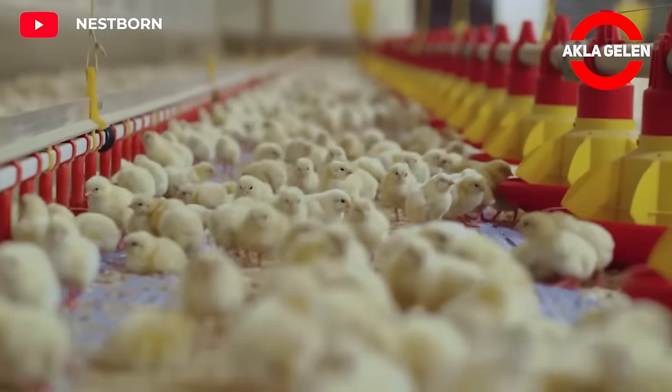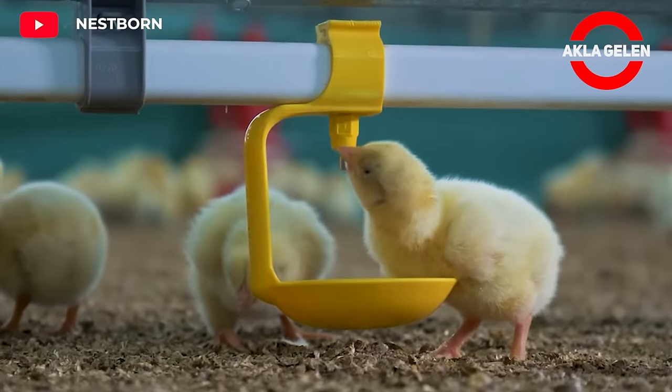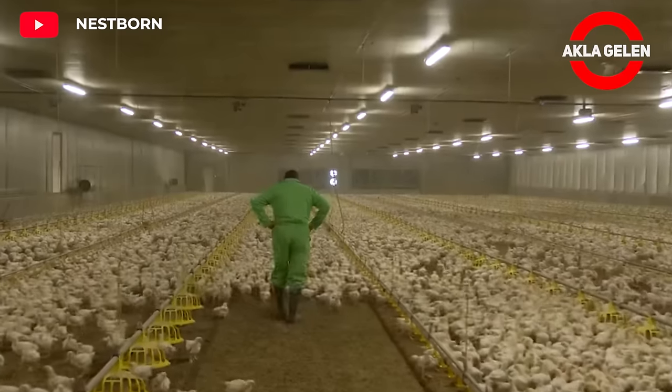Chicks should have constant access to feed and water. Chick feed should be rich in protein and vitamins. As chicks grow, they need more space and less heat.